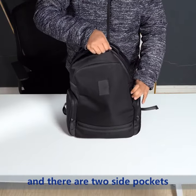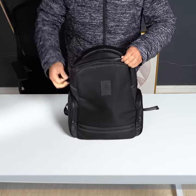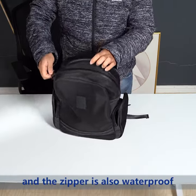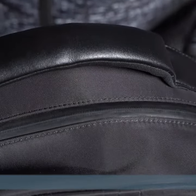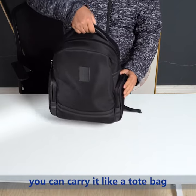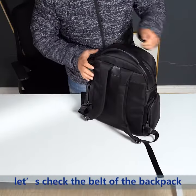There are two side pockets in this backpack, and the zipper is also waterproof. There's also a comfortable handle here — you can carry it like a tote bag. Let's check the back of the backpack.